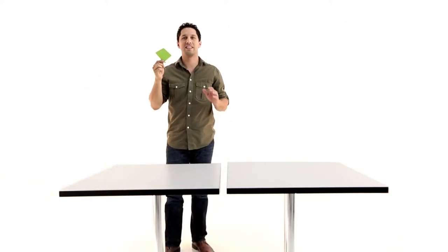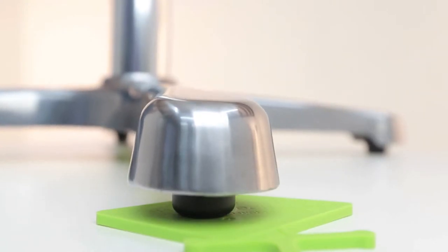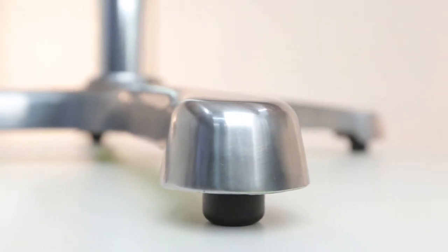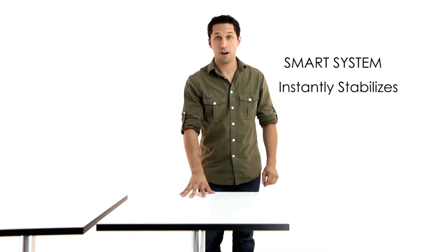Now, let's do the exact same thing, but this time use a table fitted with Flat Technology. Flat is always on, constantly sensing and adjusting to the surface below. Now, if I slide the table off the wedge, it stabilizes instantly and automatically.